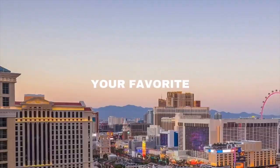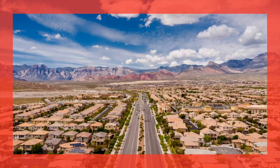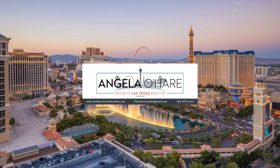Top five places to buy furniture in Summerlin — that's what we're talking about today. Hey everyone, welcome back to my channel. I'm Angela O'Hare, your favorite Las Vegas realtor, and I have a special guest with me today: Damien.